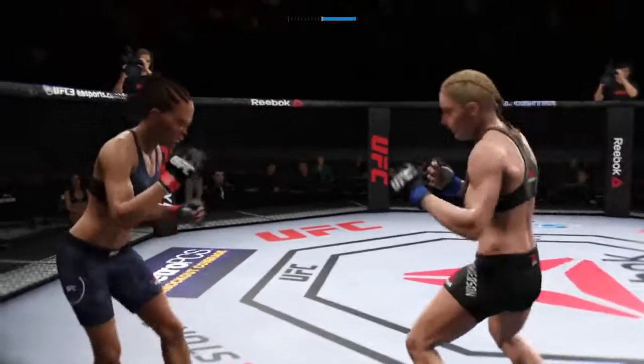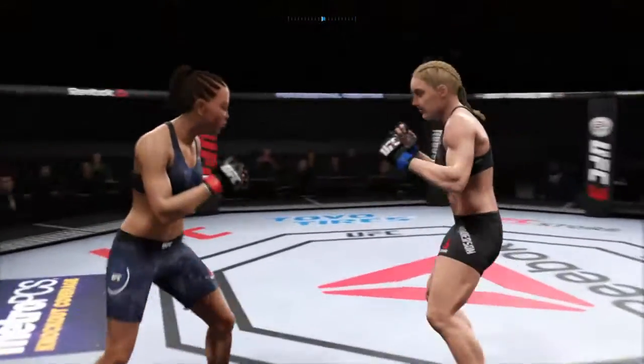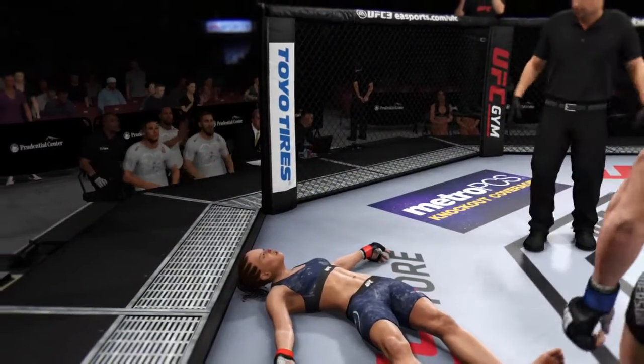Wow! This could be it! All right, here we go. First round is underway. Whoa! And just like that, the fight is in the face.